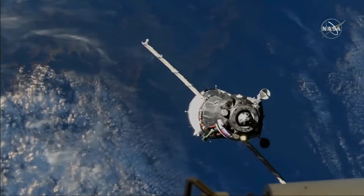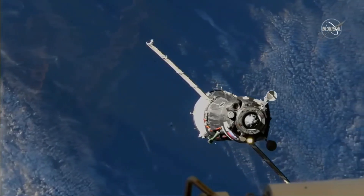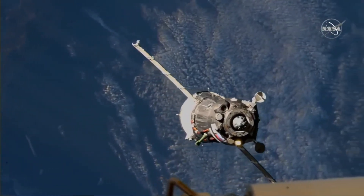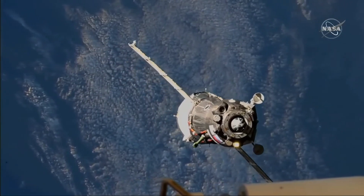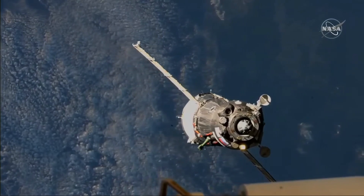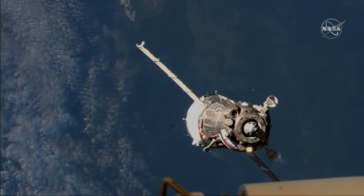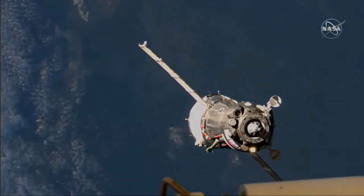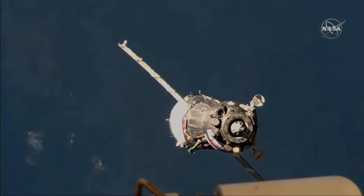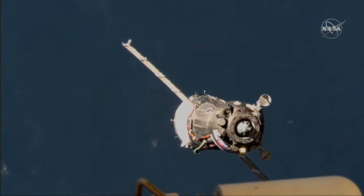60 meters away from docking. 60 meters, minus 20 range rate.